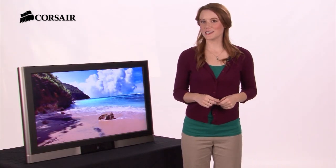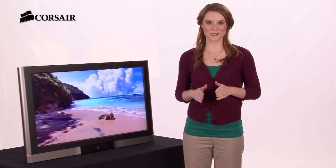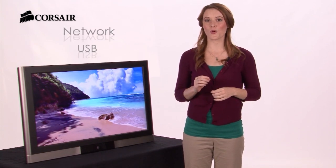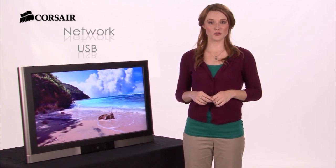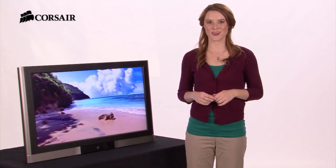A lot of smart TVs, DVRs, and streaming media players can also connect to it over your home network or USB. So you can watch your stored videos on the big screen — but that's just the start.